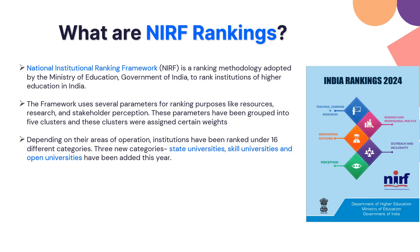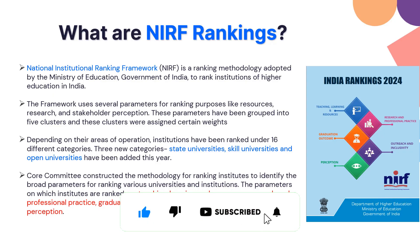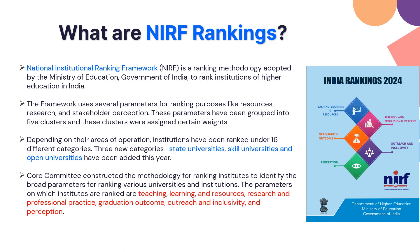Depending upon the area of operation, institutes are ranked under 16 different categories. In 2024, three new categories have been introduced: best state universities, skilled universities, and open universities. This ranking is based on teaching, learning resources such as research, professional practice, and graduation outcome.